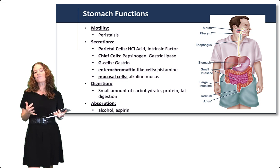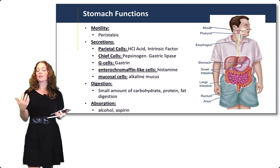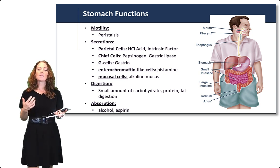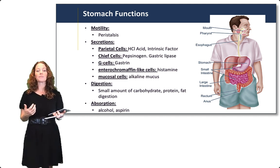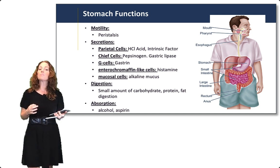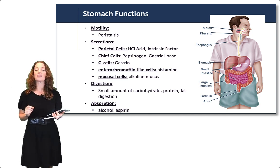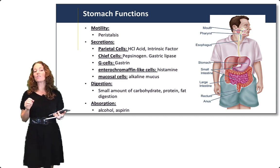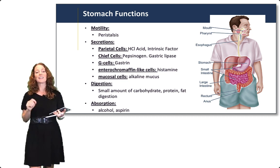The primary functions of the stomach are motility — it does peristalsis — and secretions, many secretions. There are multiple specialized cells within the stomach that secrete hydrochloric acid, enzymes like pepsinogen and gastric lipase, and also hormones like gastrin and histamine. There are also mucous cells that secrete an alkaline mucus protecting the lining of the stomach. Another important function is secreting intrinsic factor, which is involved in vitamin B12 absorption later on in the tract.